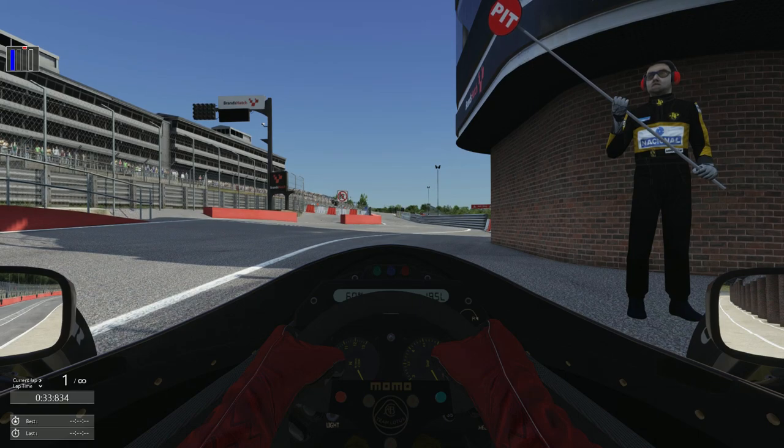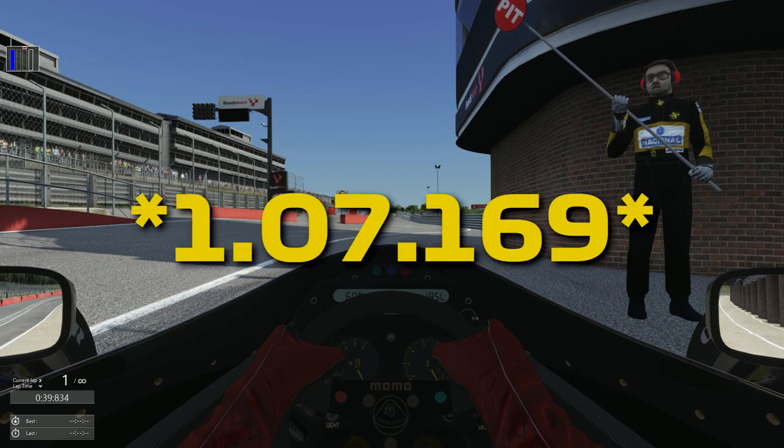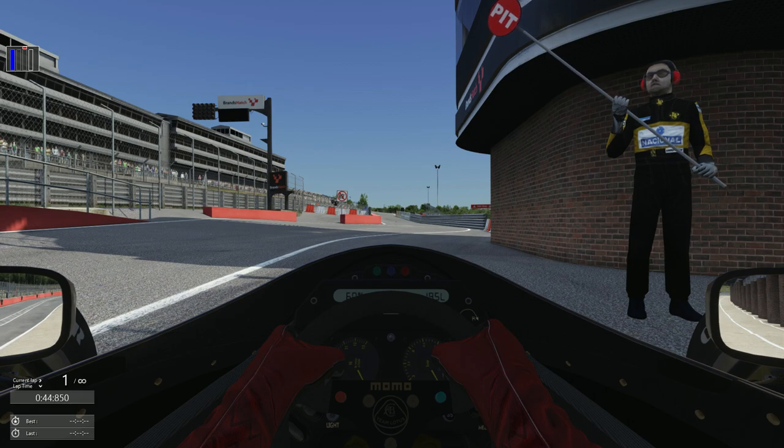And just like that, with time travel back to 1985 for the European Grand Prix qualifying session, let's see if we can beat that 1:07.179 around here, set by Ayrton Senna in 1985 in the Lotus 97T.